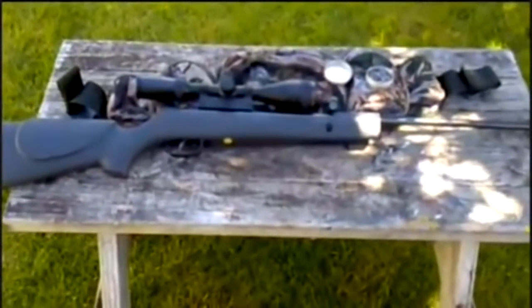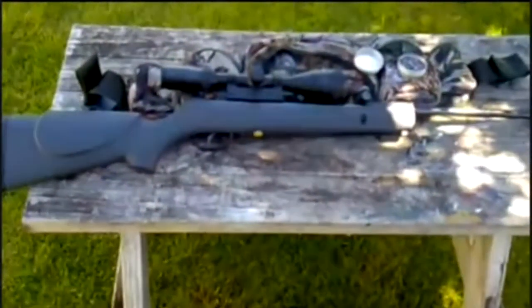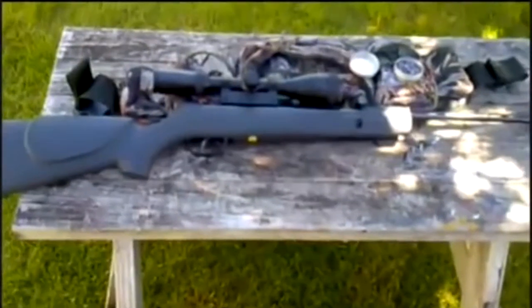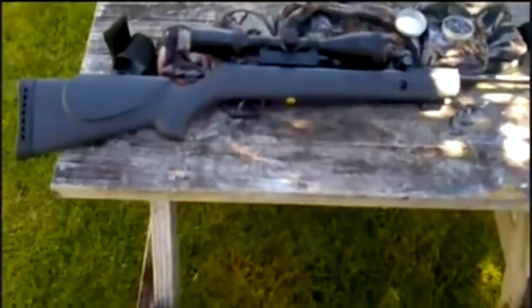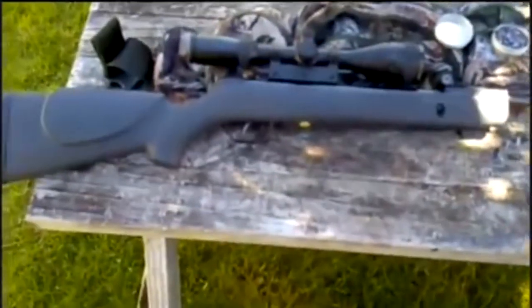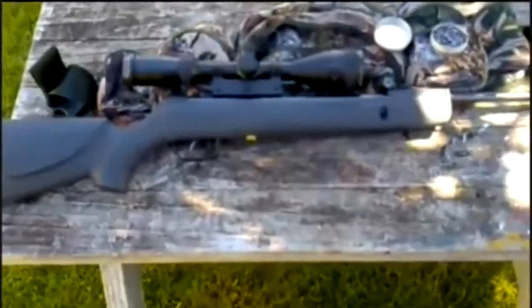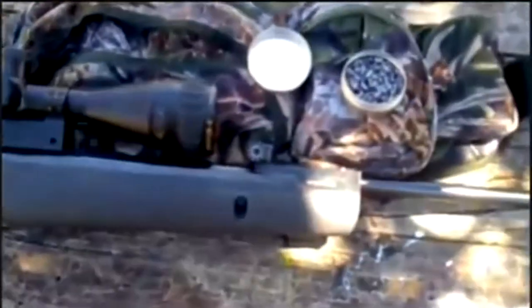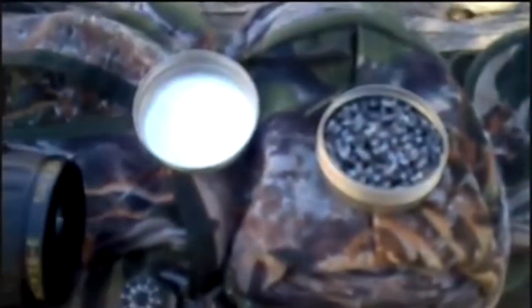Today we are heading up to the farm to see if we can get some rabbits. They are starting to breed up there again now that spring is approaching. We are going to take the Gamo 1000 Shadow and we are going to be using the H&N Hunter hollow point pellets, which seem to work pretty good. So we will see how we go.